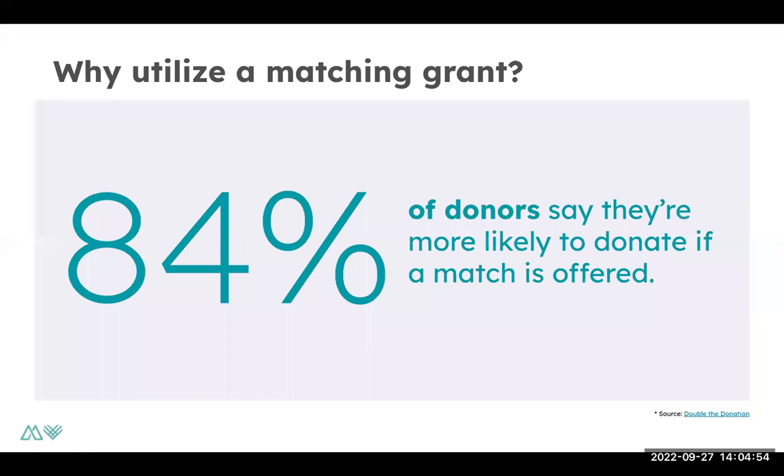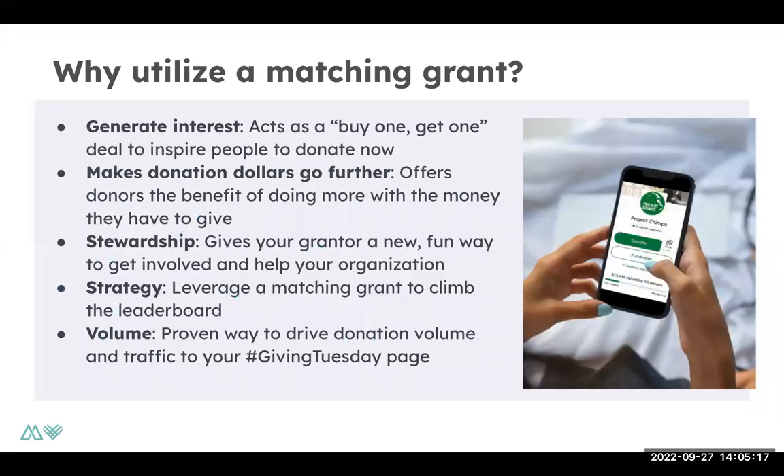So why utilize a matching grant? Why is it worthwhile to go through all of this effort? According to Double the Donation, 84% of donors say they're more likely to donate if a match is offered by an organization. Because a match generates interest — it acts as a buy one, get one free for a donor. They see that their dollar makes a larger impact during that period where a match is provided. It can really help drive volume and traffic to a day like Giving Tuesday. But matching grants are also a great stewardship opportunity for a large major donor you've already had or a new major donor you're working towards — it's a different way for someone to get involved and support your organization.